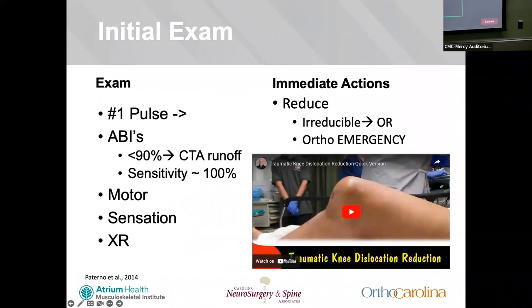On initial exam, number one thing you want to look for is a pulse — that has 91% specificity for vascular injury. Make sure the knee is reduced. If it's irreducible, go to the OR. If there's vascular injury, go to the OR expediently — this is one of the few orthopedic emergencies. Green and Allen showed that if vascular injury is repaired within eight hours, the amputation risk is around 11%, versus over eight hours where the amputation rate is as high as 86%.